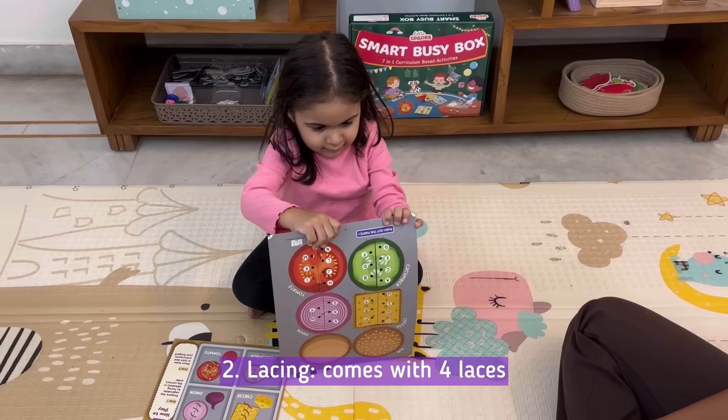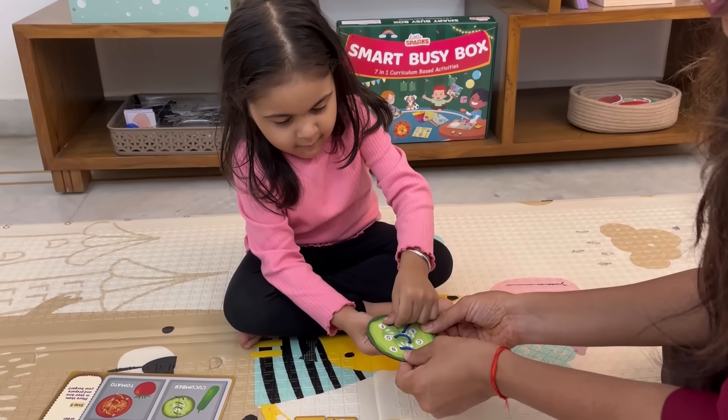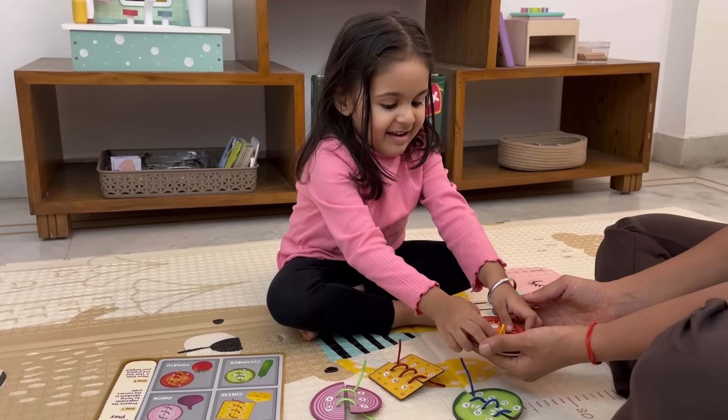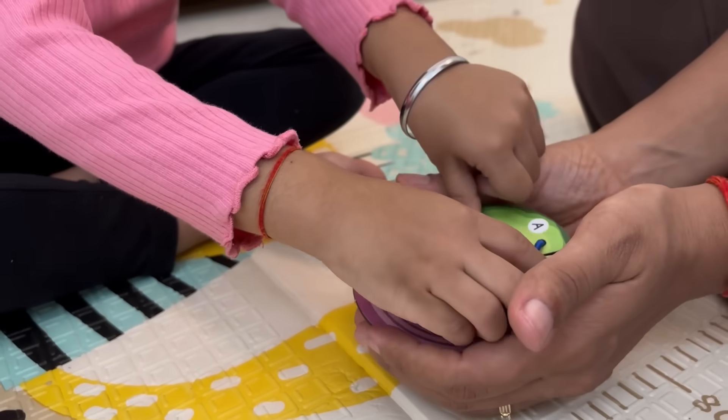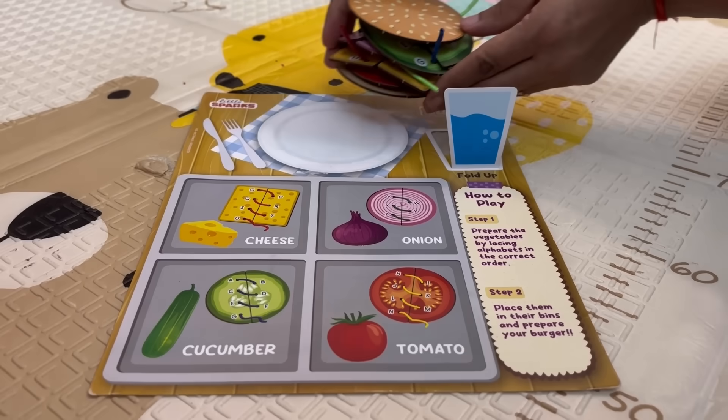Next, we have the Lacing Activity. This fun and creative task helps develop fine motor skills and hand-eye coordination. Imagine your child threading colorful laces through shapes, all while focused and having a blast. What a great alternative to screen time.